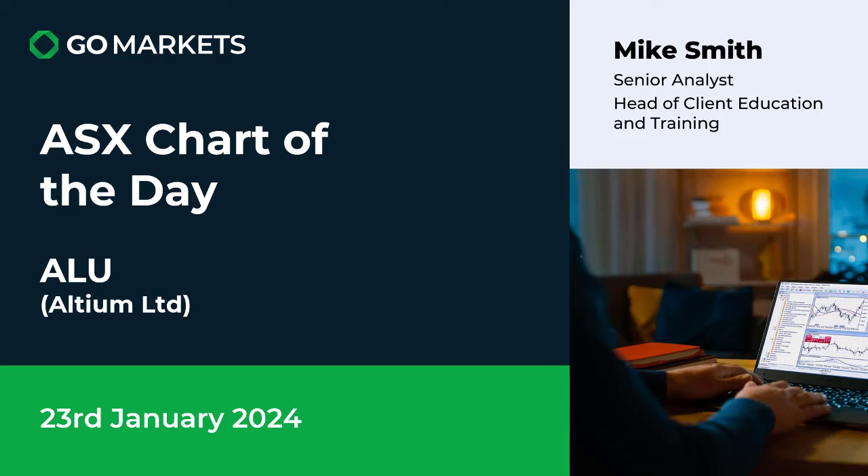Welcome to your ASX chart of the day. Today we are looking at Valtium Ltd, ticker code ALU. This price action over the last couple of days has been interesting. Let's check out our chart right now.